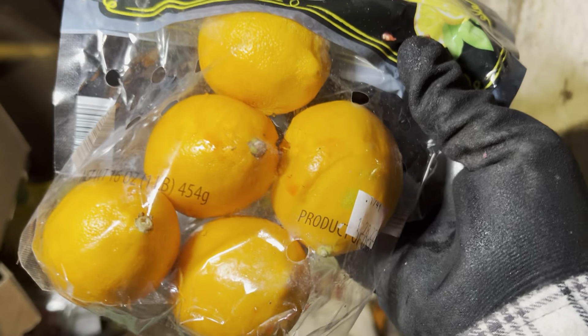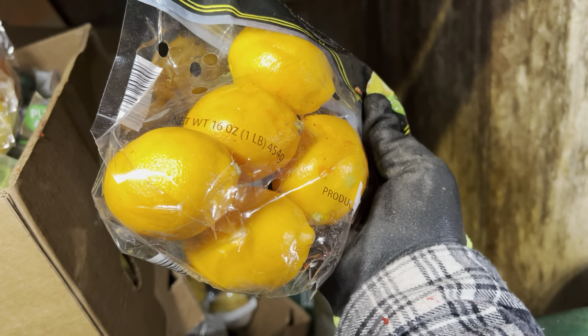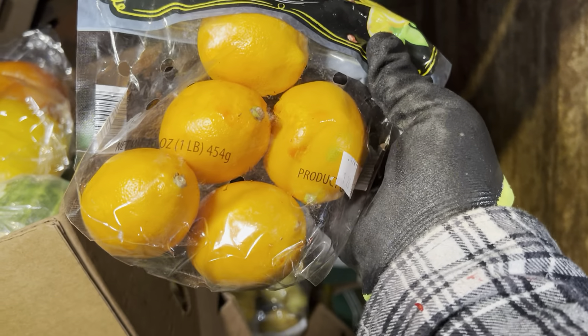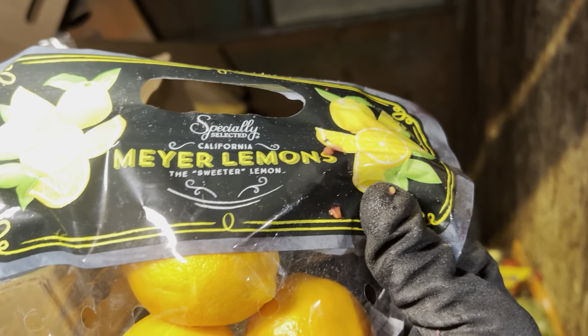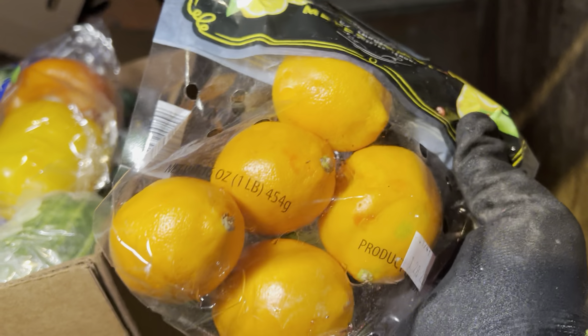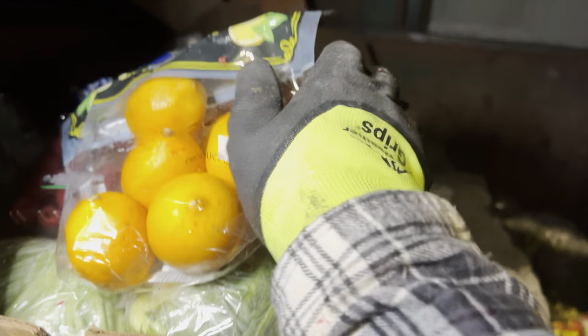What are these? I just found the world's first orange lemons — tell me those aren't orange lemons. They're lemons! Meyer lemons, the sweeter lemon, but they're orange. What the heck, I have never seen an orange lemon in my life. Let me know if you guys have had those before.